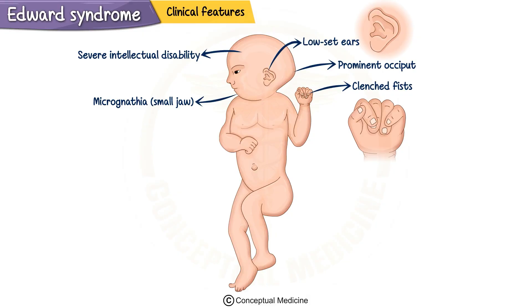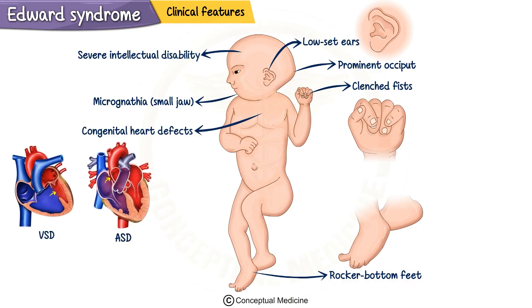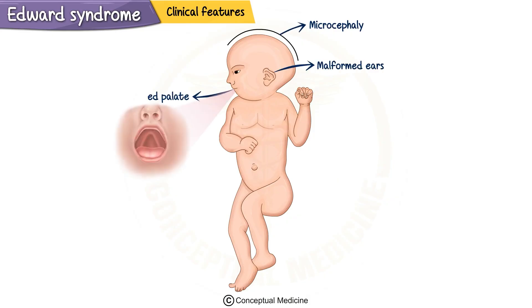Babies with Trisomy 18 also have rocker-bottom feet, meaning the soles of their feet are convex with a prominent heel. Congenital heart defects are common and include conditions like ventricular septal defect, atrial septal defect, and sometimes even patent ductus arteriosus. There are also abdominal wall defects like omphalocele, where abdominal organs protrude out of the body through the umbilical area. In addition, babies with Trisomy 18 often have microcephaly, or a small head, malformed ears, and a high-arched palate.